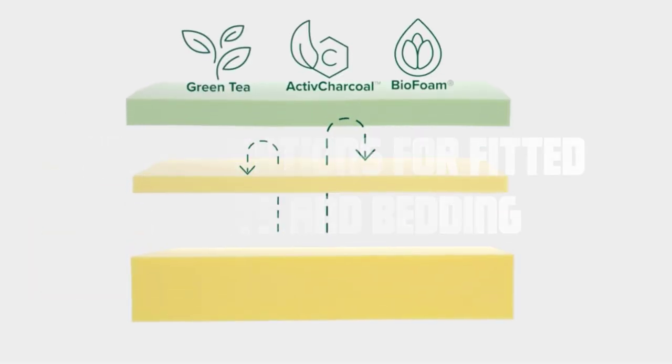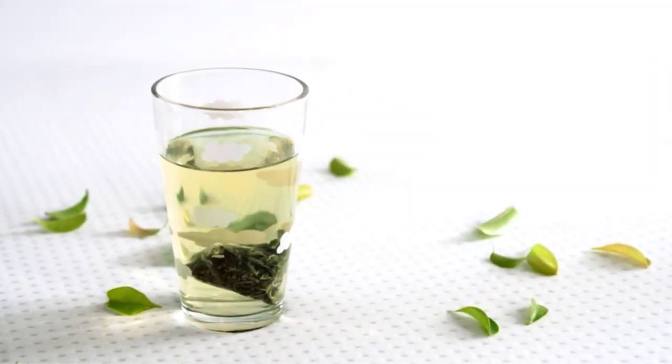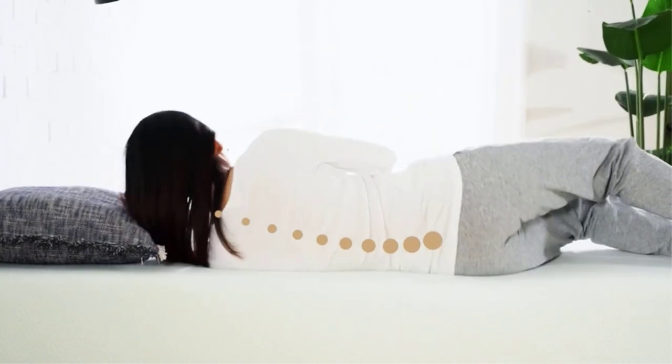Considerations for fitted sheets and bedding. When selecting a twin mattress, it's crucial to consider the size of fitted sheets and bedding. Standard twin size bedding is designed to fit the dimensions of a standard twin mattress, while twin XL bedding is specifically made for twin XL mattresses. Make sure to choose the appropriate bedding to ensure a proper fit.